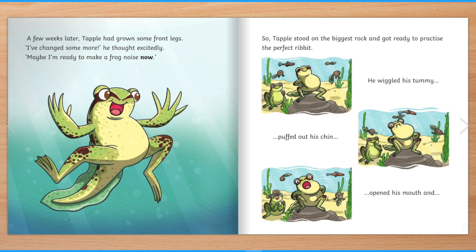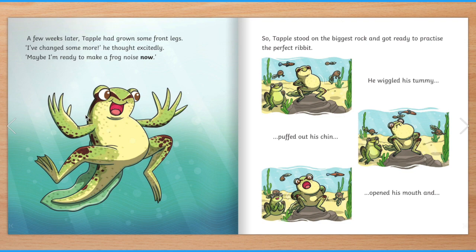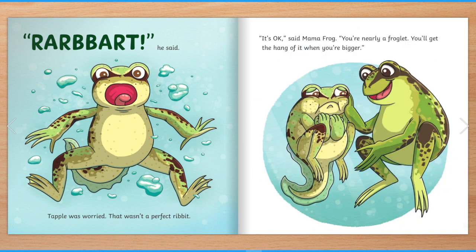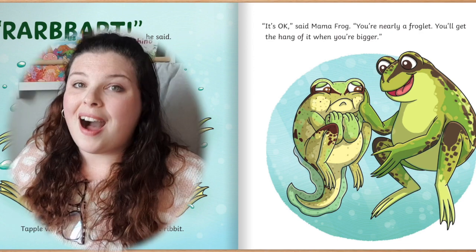A few weeks later, Tapple had grown some front legs. "I've changed some more," he thought excitedly. "Maybe I'm ready to make a frog noise now." Tapple's not a tadpole anymore, but he's not quite a frog — we'll find out what he's turning into on the next page. But first, it's time to practise our ribbit. So Tapple stood on the biggest rock and got ready to practise the perfect ribbit. Are you ready? He wiggled his tummy, puffed out his chin, opened his mouth and... "Ribbit!" he said. Tapple was worried. That wasn't a perfect ribbit. "It's okay," said Mama Frog. "You're nearly a froglet. You'll get the hang of it when you're bigger." That's right — Tapple will be a froglet next. Pause the video and find which part of Tapple will need to disappear before he can become a frog. I can see that Mama Frog doesn't have a long tail, so I think Tapple's tail will have to disappear.